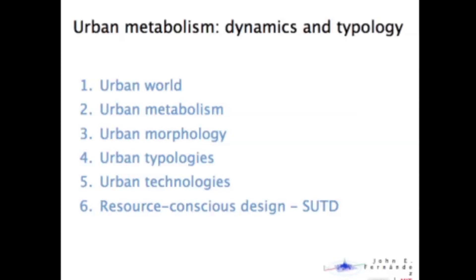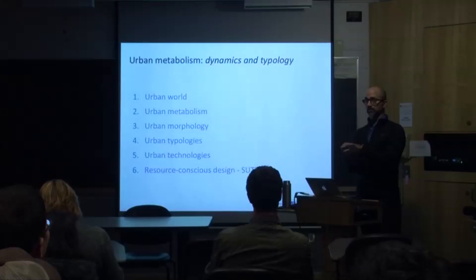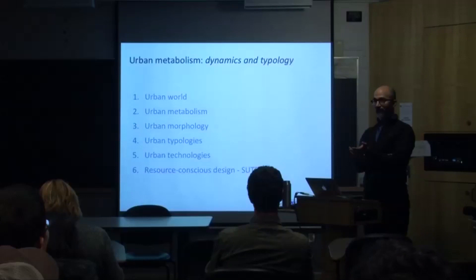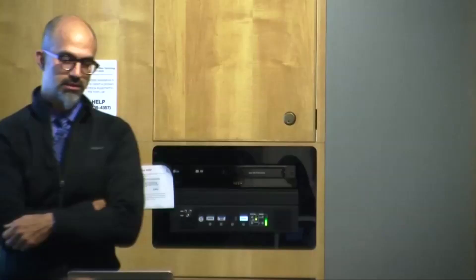There are six pieces to this presentation. I've got about 78 slides and I tend to move through them quickly, so I want to spend about 45 minutes on the talk. The first is the context of the urban world — the motivation behind the work. Then urban metabolism as a framework. Then two main projects: urban morphology — how do you link urban form to resource flows? — and second, do we have city types? Can we derive a typology of cities based on their urban resource consumption? Then I'll talk about urban technologies, and finally a bit about education and a project I've been involved in for the last four years in Singapore.